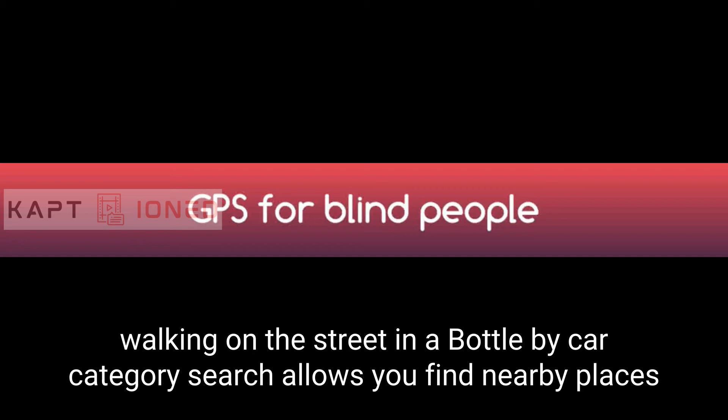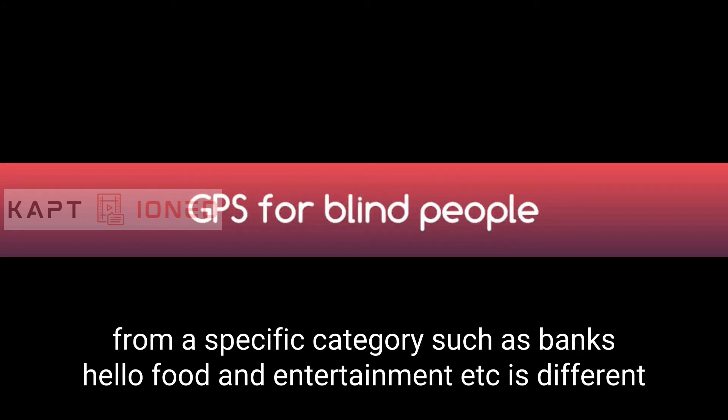Category searches: Allows you to find nearby places from a specific category such as banks, health, food, shop, art, entertainment, etc.